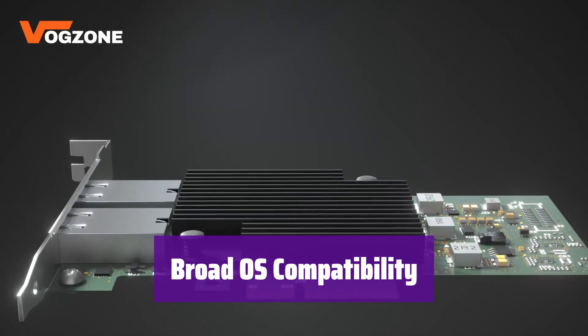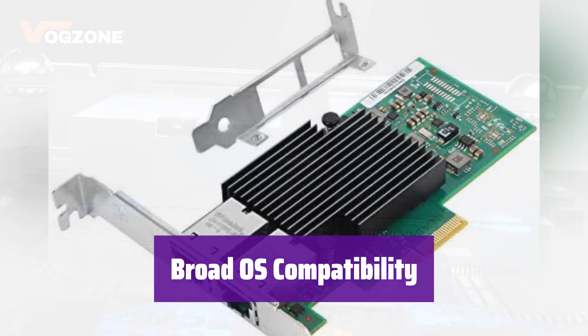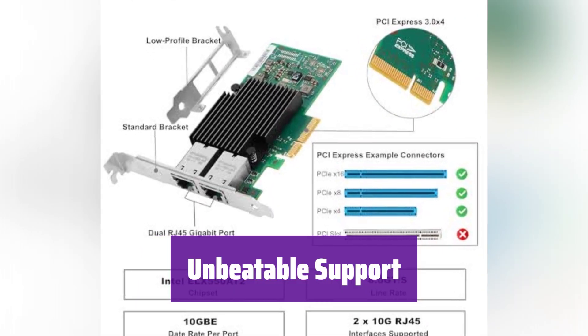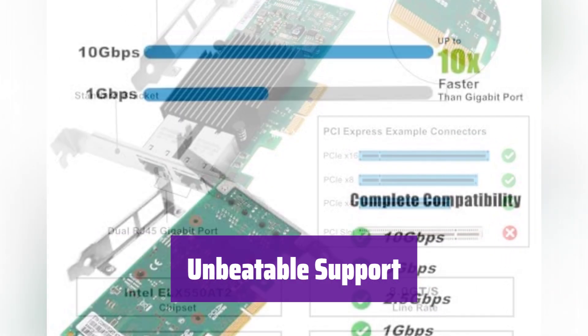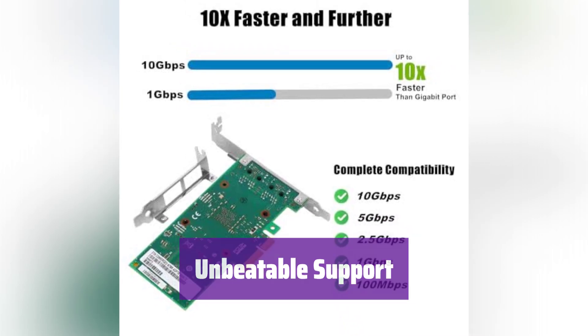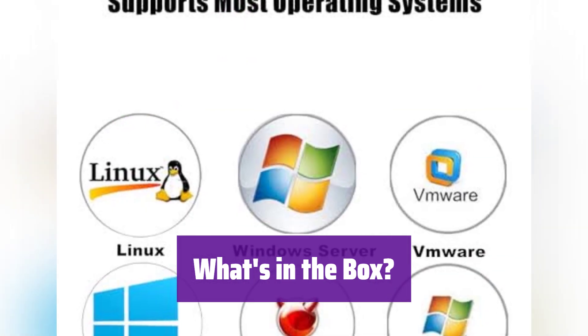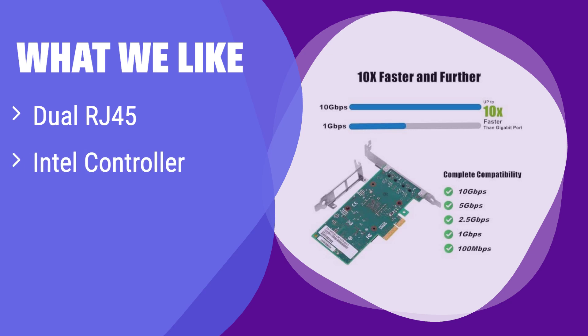It works flawlessly with a wide range of operating systems, including Windows, Linux, and VMware, and is compatible with your existing infrastructure. A 30-day return policy, 3-year warranty, and lifetime technical support are included to protect your investment. You'll receive the 10 Gbps network card and a low-profile bracket. What we like: This card stands out with its dual RJ45 ports supporting various speeds from 100 Mbps to 10 Gbps, using an Intel controller — a versatile option. If you need a versatile card with support for multiple speeds and an Intel controller, this is a good choice.